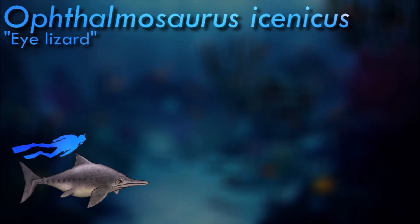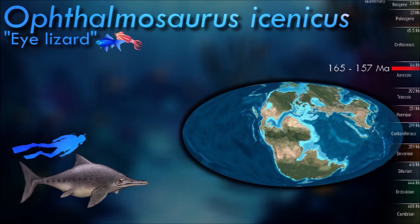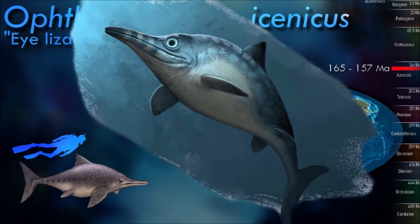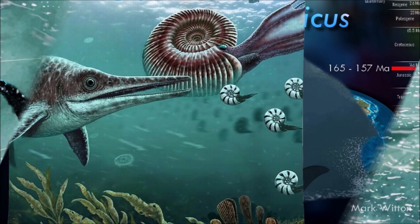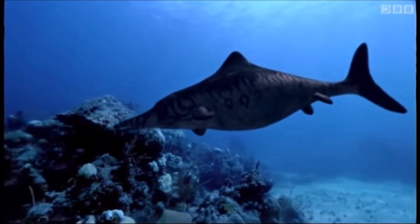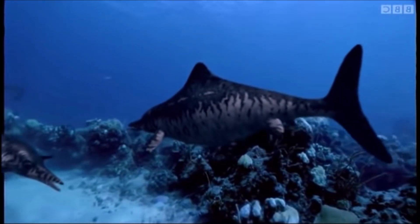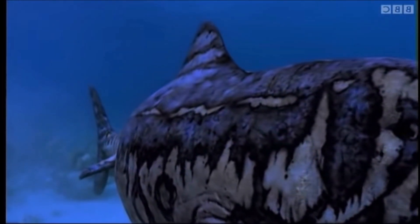Ophthalmosaurus possessed small teeth with robust tooth crowns and signs of slight wear, differing notably from the robust teeth of later species of Platypterygius. It could likely dive for around 20 minutes. Assuming a conservative cruising speed of 1 meter per second, it could reach depths of 600 meters or more during a dive, reaching the mesopelagic zone. However, while studies on the biomechanics of Ophthalmosaurus suggest that such feats could be physically achieved, it is thought it inhabited relatively shallow waters.